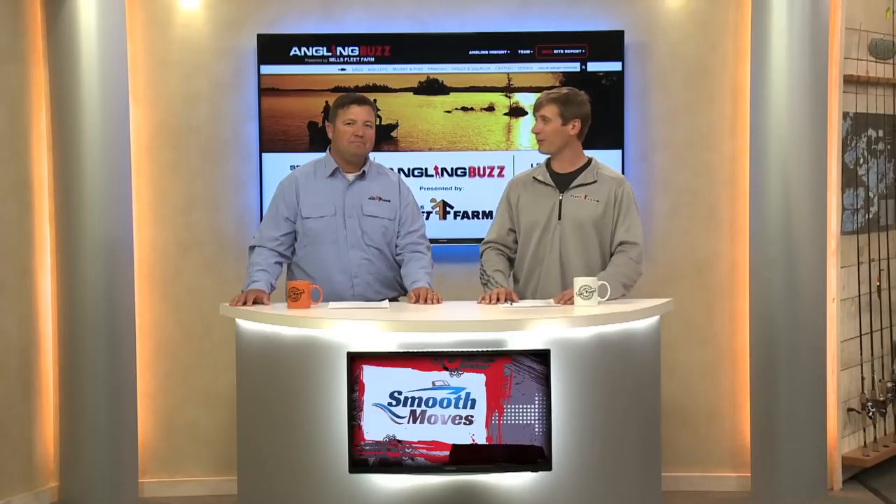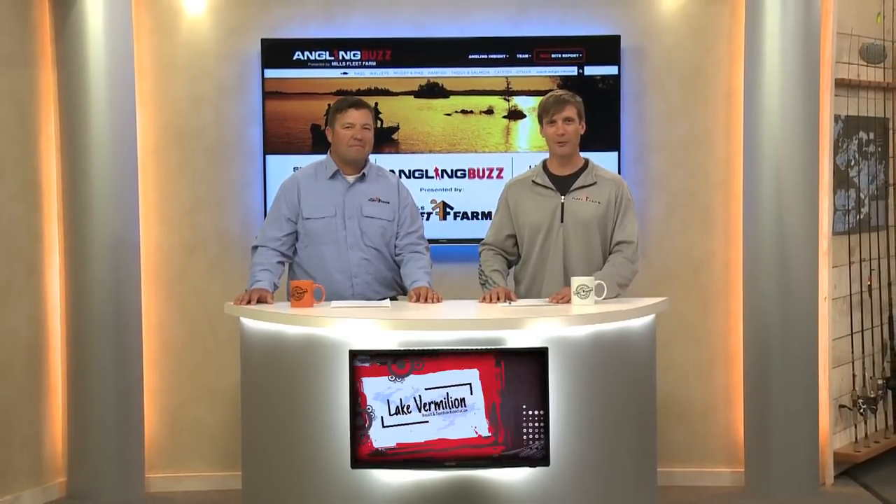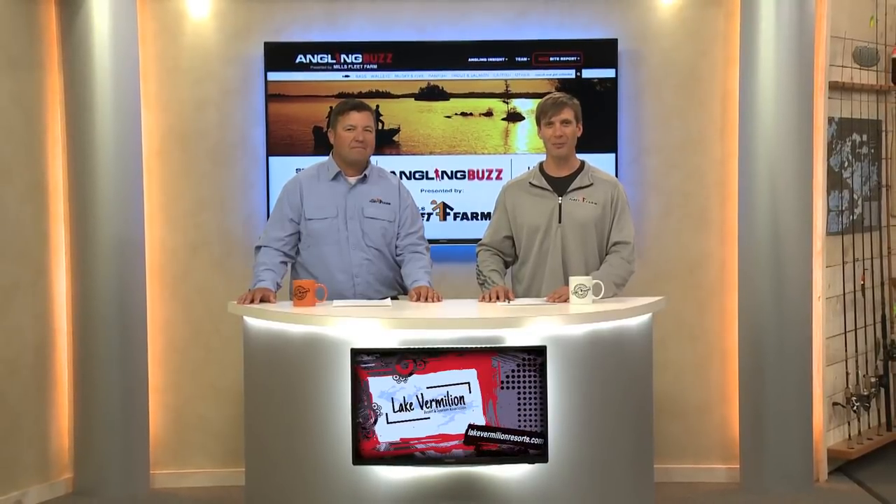Yeah, some great information for sure. After this short break, we have our highlight destination feature and the first of our BuzzBite reports as Angling Buzz continues.